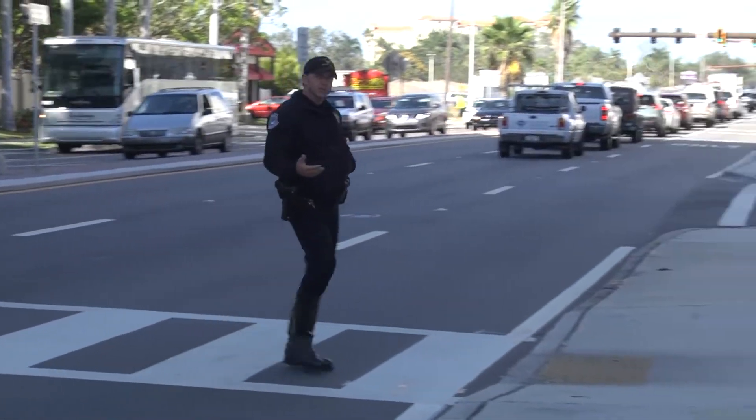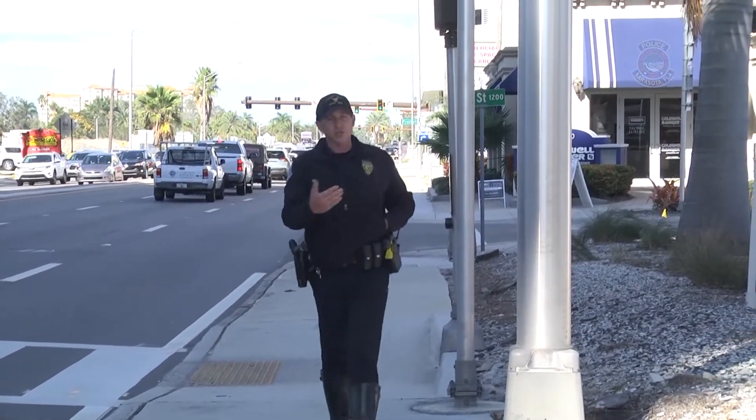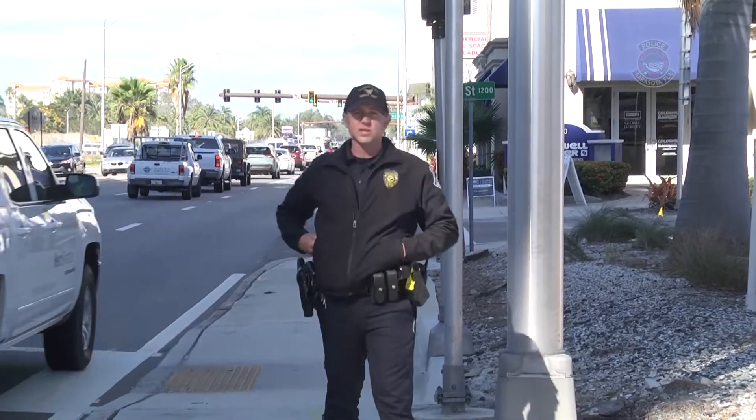Now again, this is at First and 41. This is our HAWC Pedestrian Crosswalk. I hope that I've been able to ensure some knowledge in you and help you cross the street safely.